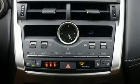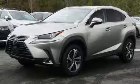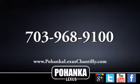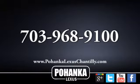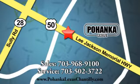Lexus: inspired design, relentless innovation, incredible performance. If you've been waiting for the perfect time for a test drive, the time is now. Experience it today. Call us now for more information on this vehicle or visit today. We're conveniently located at 13909 Lee Jackson Memorial Highway in Chantilly.